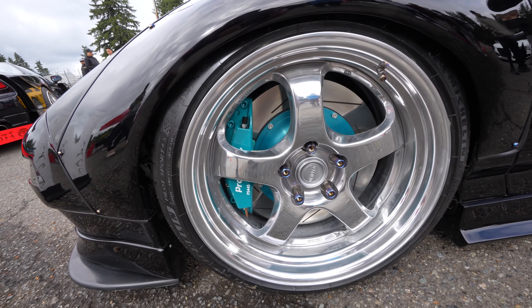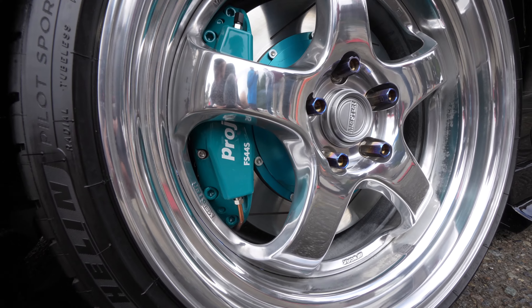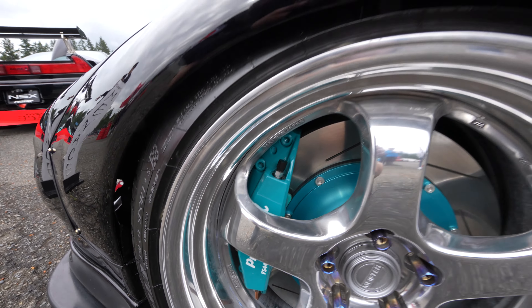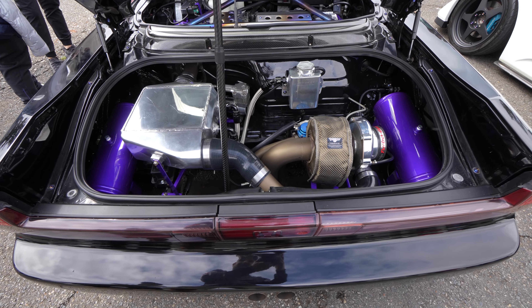Look at these Project Mu brakes up here — I've never seen a set in person before. Way too much for me, but very cool.